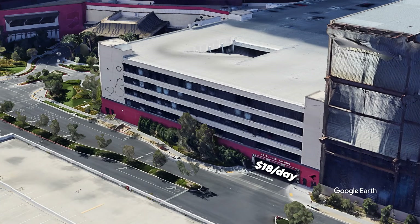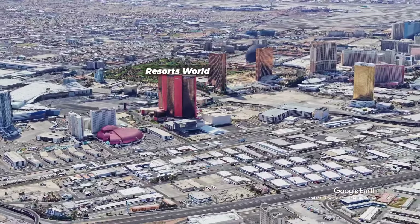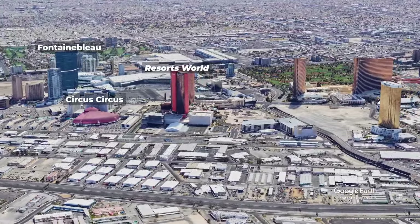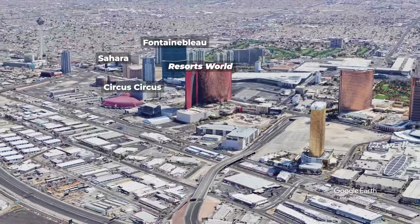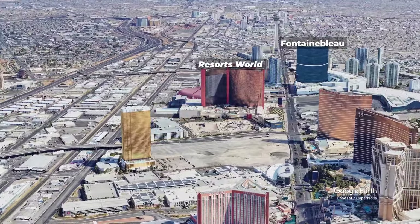Resorts World also charges $18 a day for parking, unless you've earned elite status within the Genting Rewards loyalty program. Charging for parking is a pretty bold strategy considering the resort's challenging location. On the topic of location, Resorts World is hardly centrally located — it is nearby properties like Circus Circus, Fountain Blue, and Sahara, but if you're looking to go to Fremont Street or The Strip, you're either catching a bus or taking a cheap Uber or Lyft. While a lot of people view that as a negative, I actually kind of view it as a positive — I don't mind being separated from the madness.